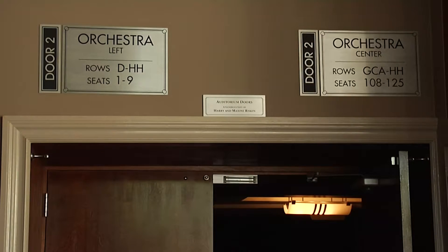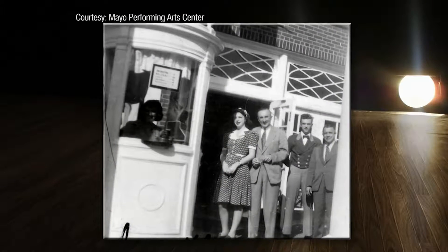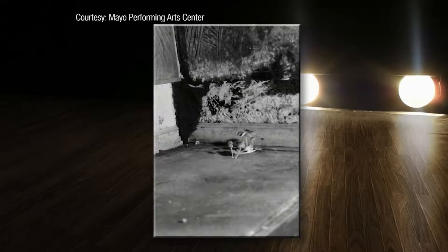When he heard a group was trying to buy the theater and reopen it, Mayo wanted to help. But what was once a Morristown hotspot was in rough shape — mushrooms growing in the aisle, seats that were barely usable, paint peeling off every part of the place.